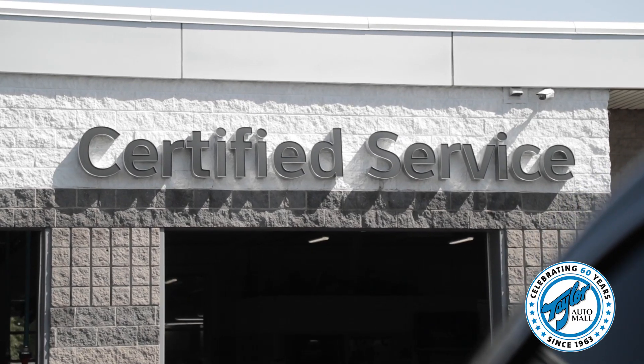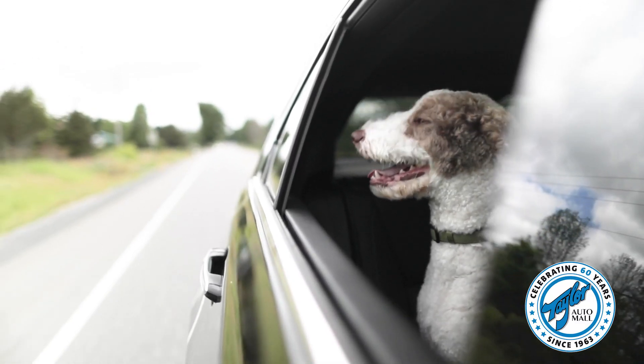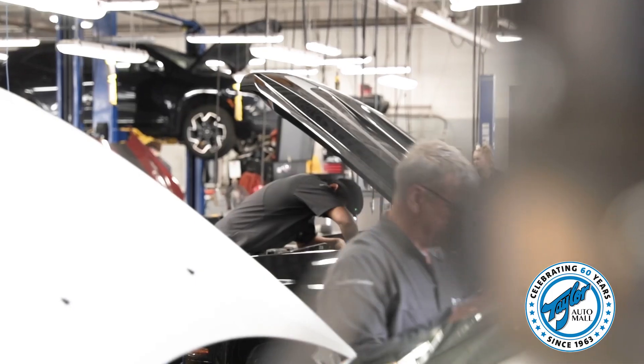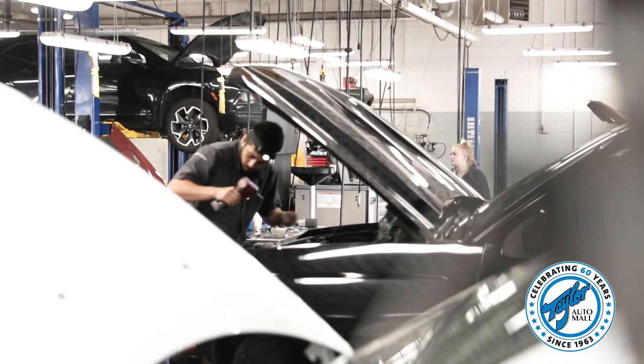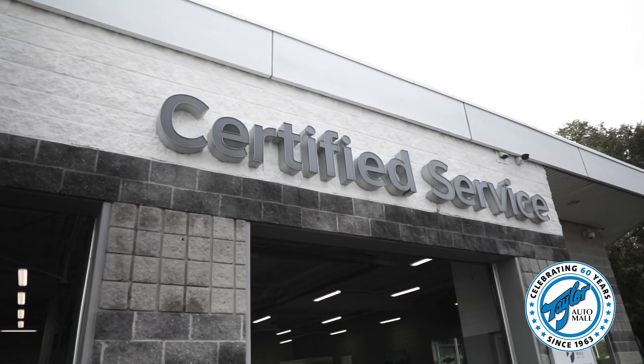This month our service department will also donate $5 to the Kingston Humane Society for every multi-point vehicle inspection performed, with a minimum donation of $500. A multi-point vehicle inspection is an important part of your vehicle's maintenance schedule, so contact us today to book your appointment.